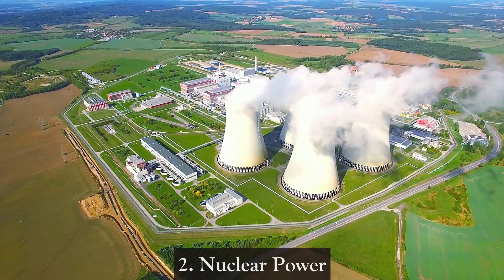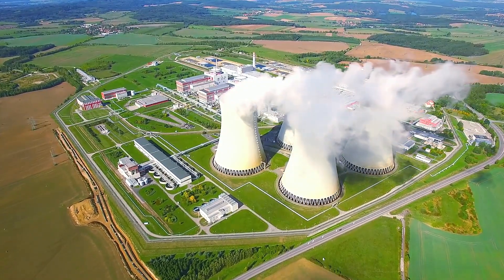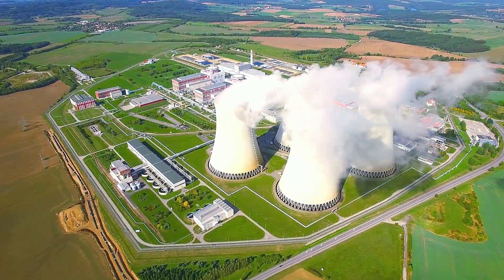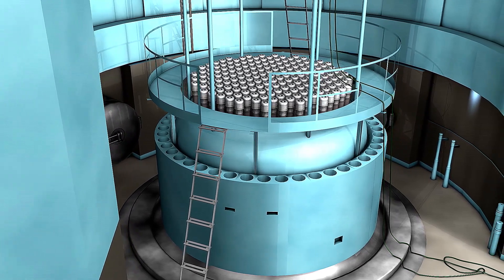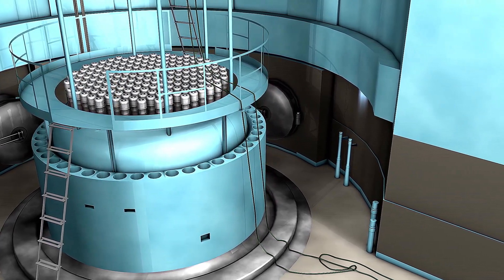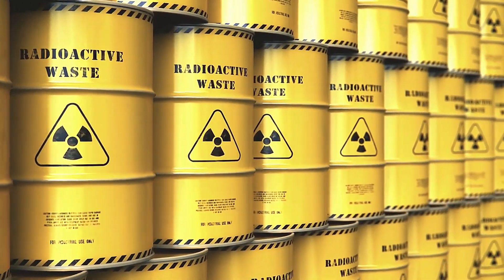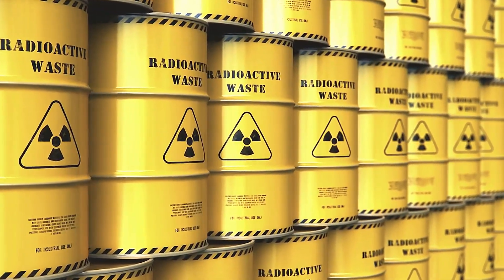2. Nuclear Power — Nuclear power plants generate electricity through nuclear fission, where atoms of uranium or plutonium are split to release a tremendous amount of energy. This energy is used to generate electricity and produces no direct carbon emissions. However, the challenges of nuclear waste disposal, high initial costs, and potential risks associated with nuclear accidents remain significant concerns.